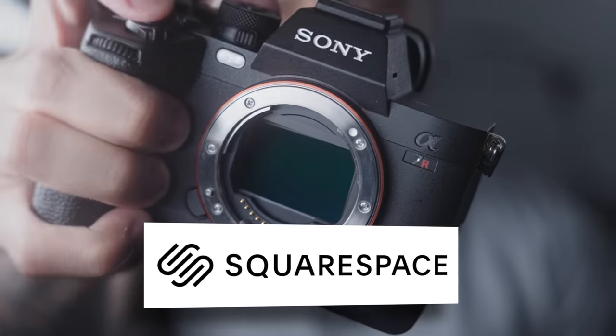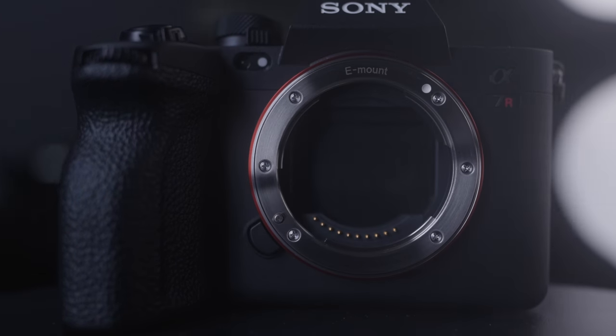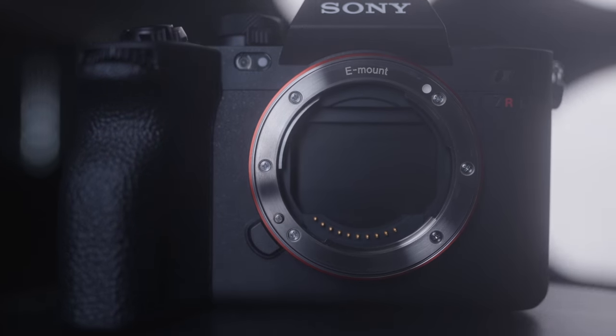This video is sponsored by Squarespace. I have spent the past six months using a Sony a7R5 as my primary camera for pretty much everything.